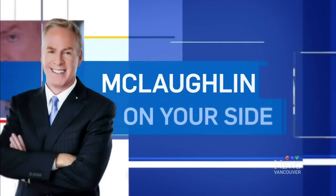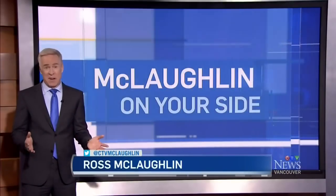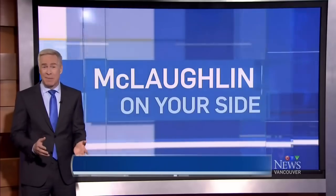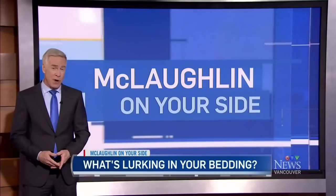At the end of a long day, there's nothing like climbing into bed for a good night's sleep. But your mattress and pillows could be a haven not just for you, but for dust mites, dirt, and allergens. On tonight's McLaughlin On Your Side, some advice on keeping it clean in bed. Chances are your sofa has probably been vacuumed more than your mattress because it's something you see every day. But the stuff you can't see could affect your health and might prompt you to clean that mattress more often.